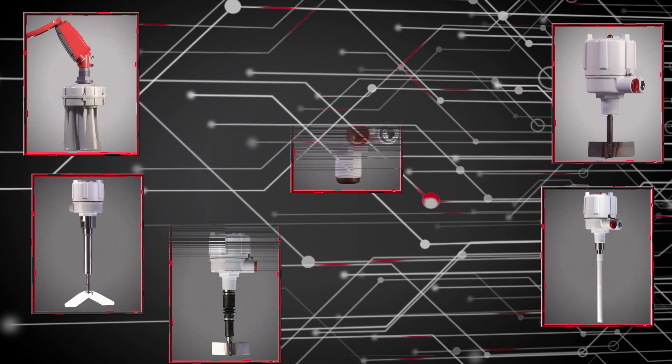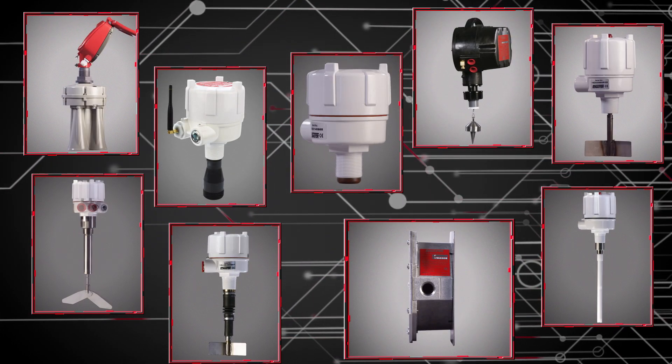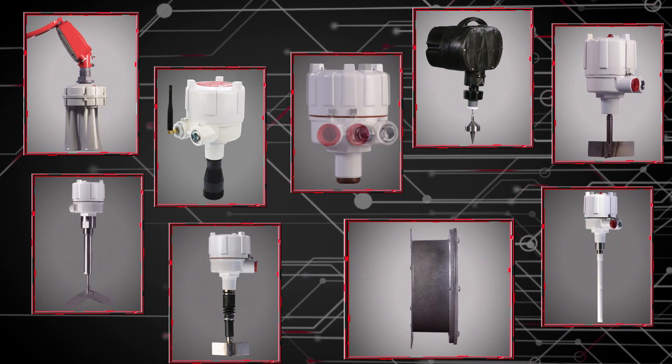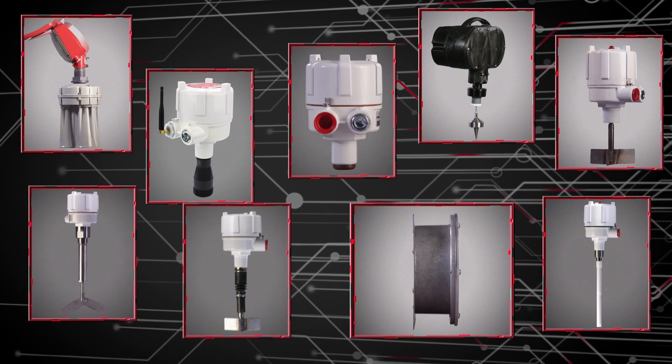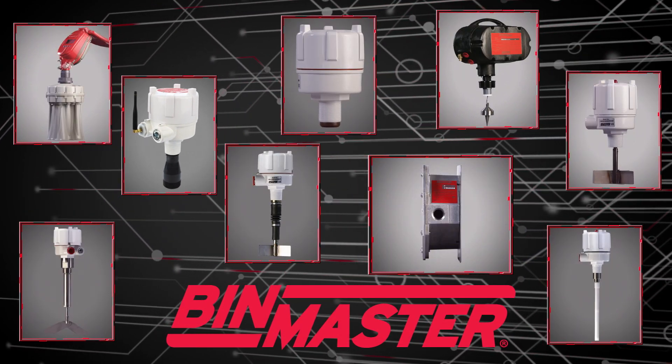BinMaster's sensors and software are used by every industry that needs to measure inventory stored in bins, tanks, or silos. Anywhere there's a vessel to be measured, you will find BinMaster.